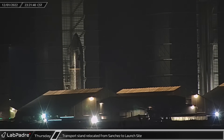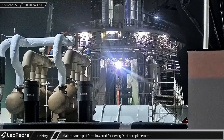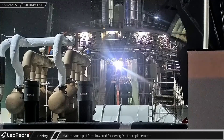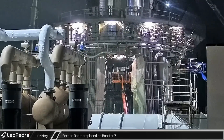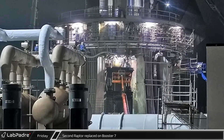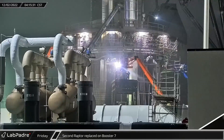Meanwhile, a new booster transport stand was moved from the Sanchez site where it was built and driven down Highway 4 to the launch pad. Once the new Raptor was installed on Booster 7, the scissor platform on top of the stand was lowered. A few hours later, with the stand repositioned under the launch mount, a second Raptor was removed from Booster 7 and the platform lowered again.